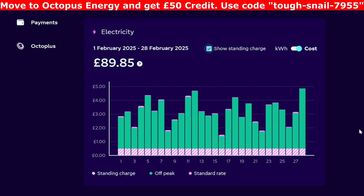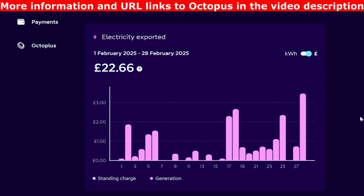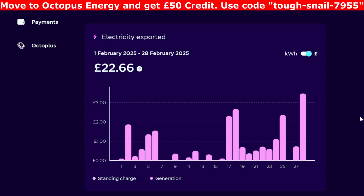With the standing charge it comes to £89.85, as you can see along the bottom in the pink line. Electricity exported was slightly better than last month — last month we did about £17, we did £22.66 in February. It really does mirror what the SolarEdge brings in, so at the beginning of the month there was a little bit, then the second week hardly anything was exported, and then it's been a lot better towards the end of the month. The best export day was the last day of February at £3.47.